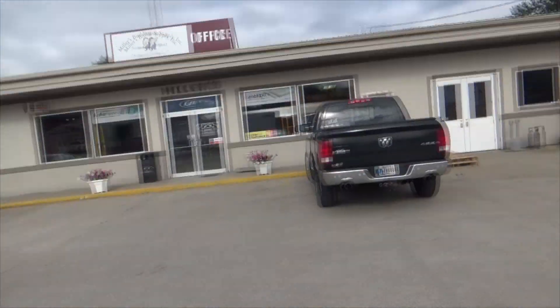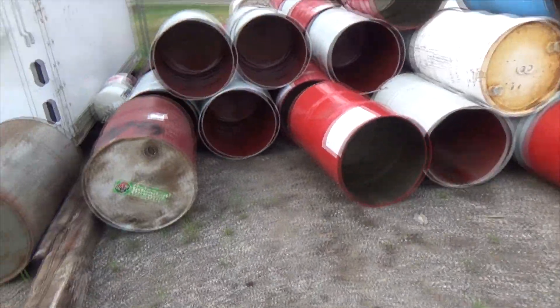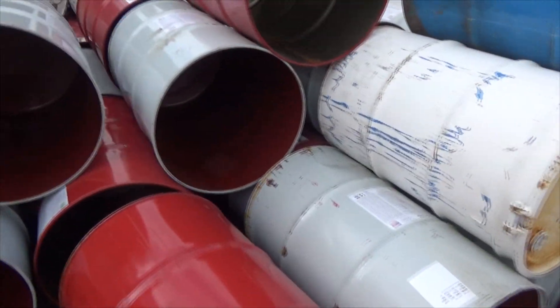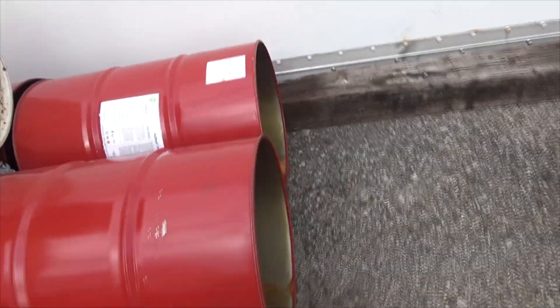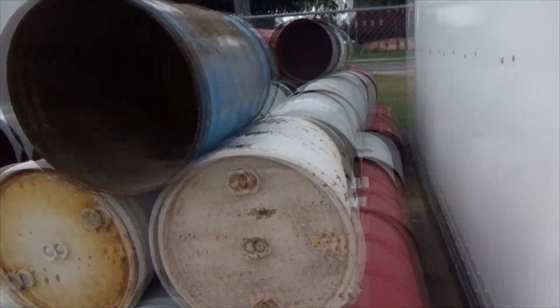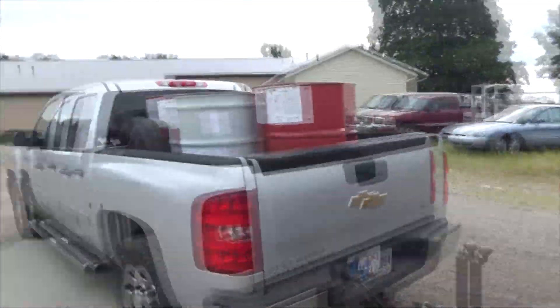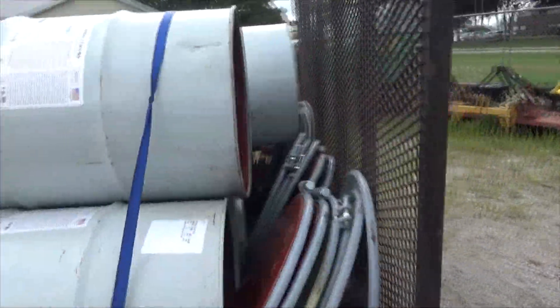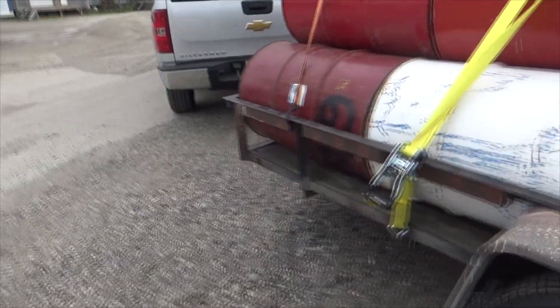Hour and a half later, here we are at Miller's Building Supply. Let's get some barrels. Here's all the barrels. Today we're going to try to get 20 of them, and then hopefully come back after we get a bunch in our room. I estimate that we need probably 40, but we'll see once we have them in the actual room. Truck trailer full of barrels — fucking stacked them for sure. They all have lids too, so that's an added bonus. We got them all strapped down so they don't fall off while we're driving down the highway.